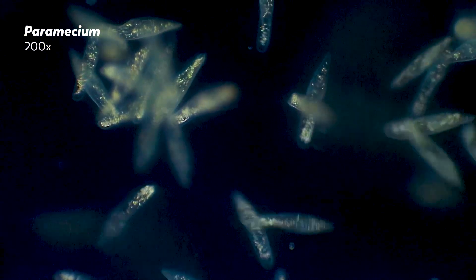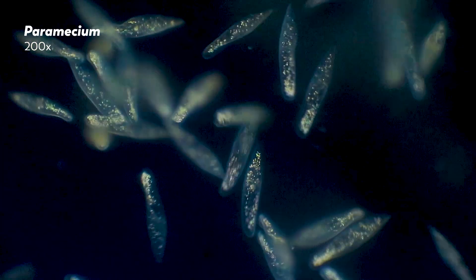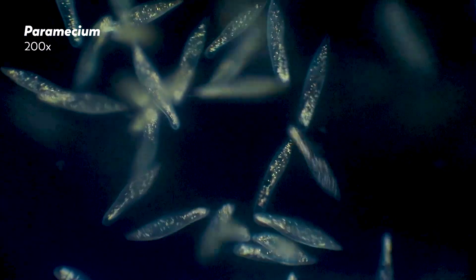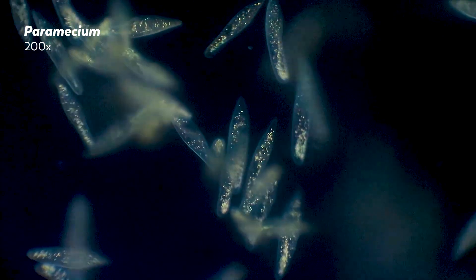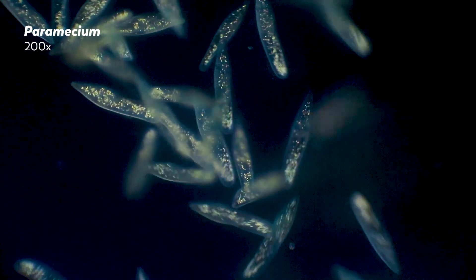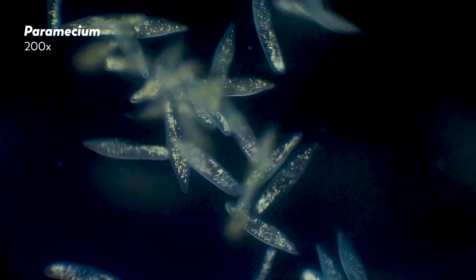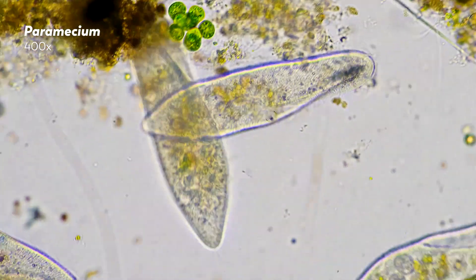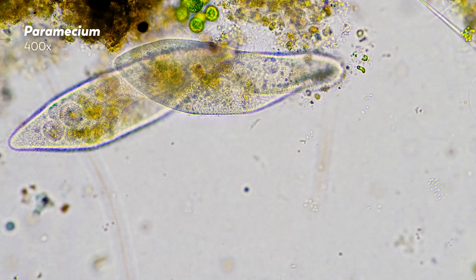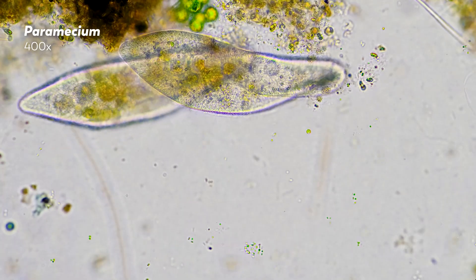Stunning is not necessarily the first word that comes to mind when you think of paramecia. Of the early microorganisms discovered by scientists, paramecia have gone on to have perhaps the most distinguished career. Studied by scientists and students alike, these protozoans have been so useful as a model organism that one scientist called them the white rat of ciliates. But while paramecia have played an important role in our understanding of genetics, microscopic movement, and more, importance does not always imply excitement or enthusiasm.